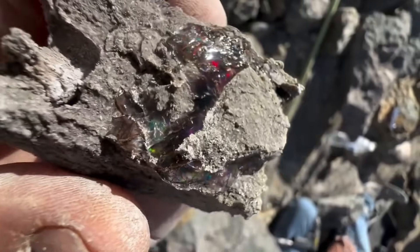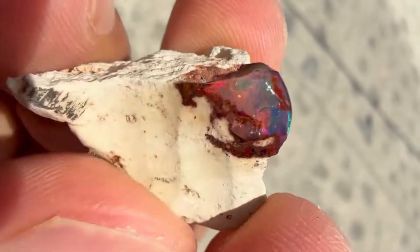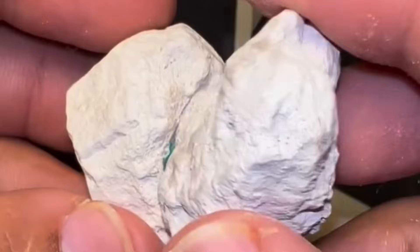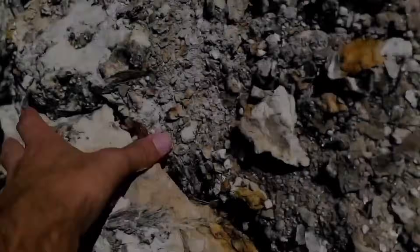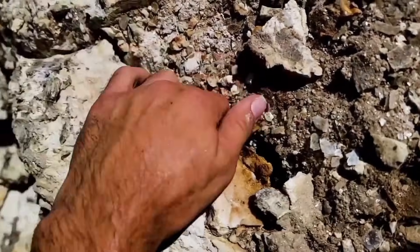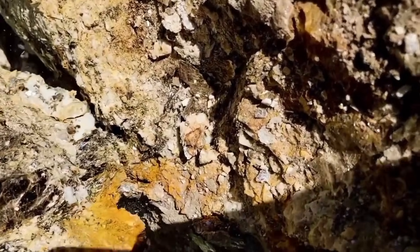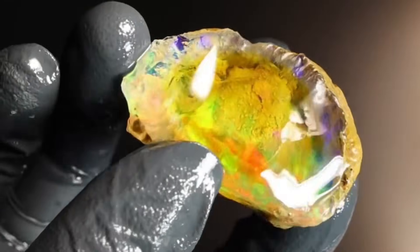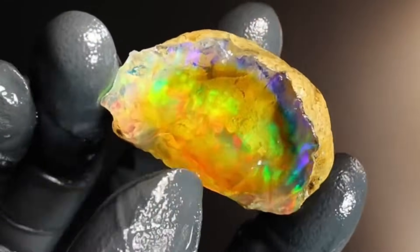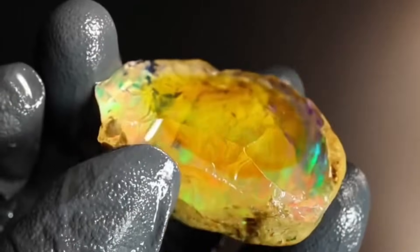Let's begin with one of the most deceptive gemstones of all: opal. To the untrained eye, the rock containing opal can appear chalky, dusty, and pale. Yet when cracked open, light dances inside like captured lightning. Opal forms in cavities of silica-rich rocks, especially where groundwater once moved through cracks and slowly evaporated, leaving behind layers of microscopic silica spheres. When light passes through those layers, it refracts into every color imaginable — blues, greens, reds, and violets — forming the famous play of color that defines precious opal.